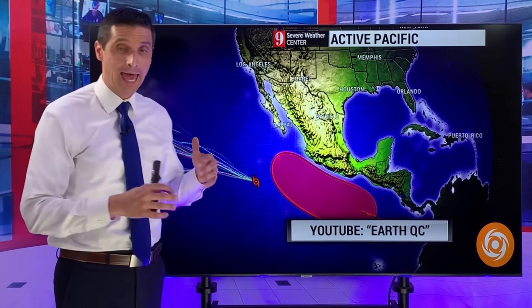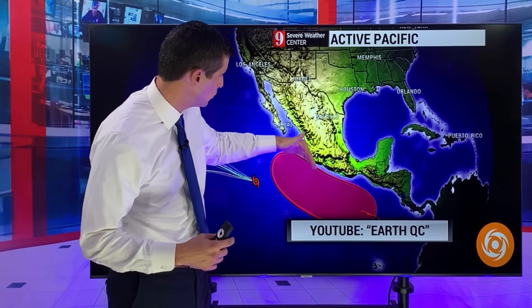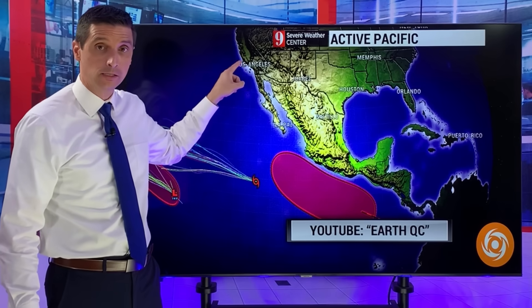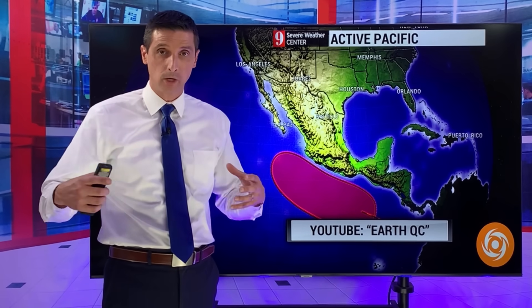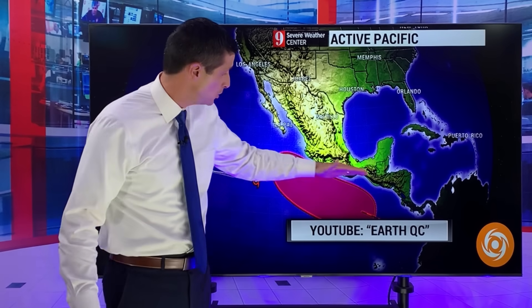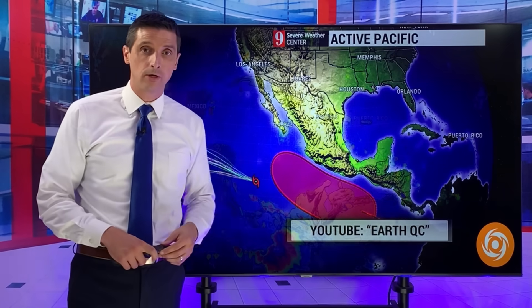The eastern Pacific is very active right now. There's Fernanda, moving away from land, but there's a new system developing off the coast of Central America with a higher likelihood that this one curls up towards southwest Mexico, the Baja, and even southern California. We had a system impact southern California last year. This one could become a hurricane, which would be Greg. I'm covering that over on EarthQC to split things apart. On YouTube, go to EarthQC — I want to show you how this system will try to make a curl closer to the coast.